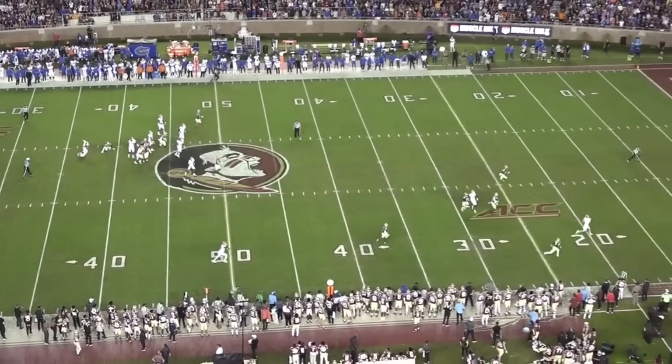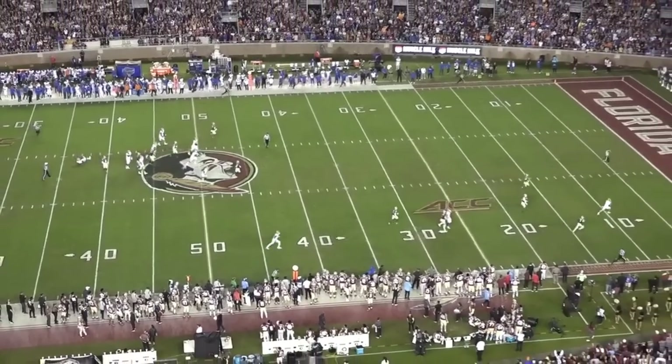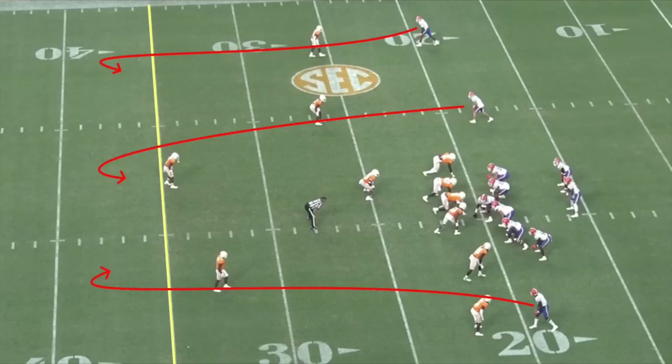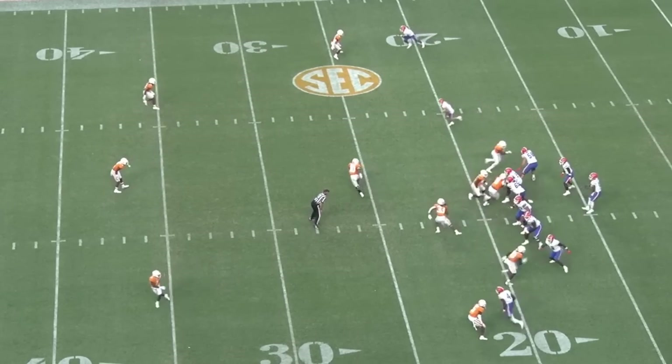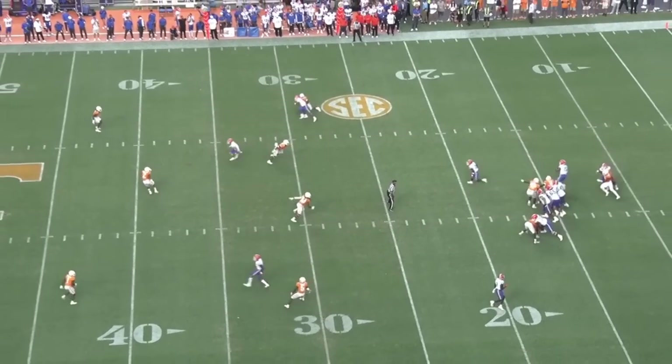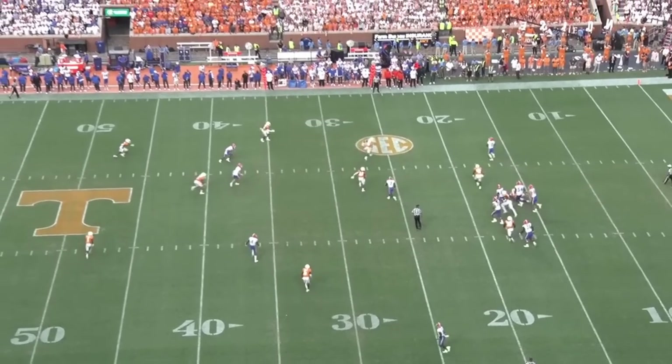His athleticism also makes him dangerous outside of the pocket. He frequently evades pass rushers in the backfield and can make big-time throws on the move. On this third and 14 from back in week four against Tennessee, Florida called a sticks concept, which tells each receiver to break back to the ball at the first down marker. Tennessee's defensive line stunt creates a lane for Richardson to leave the pocket. He keeps his eyes downfield while he rolls out and delivers an accurate ball to convert on third and long.